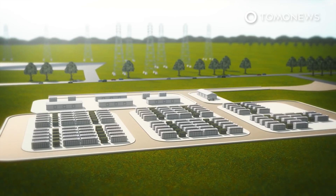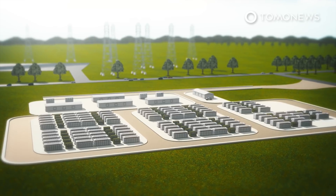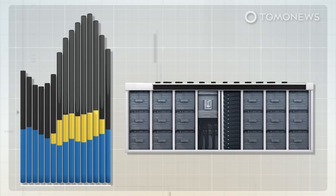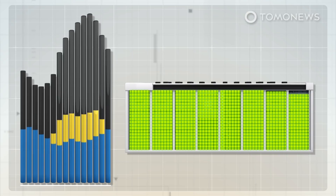Their facility will help stabilize the local grid as use of renewable energy increases, the state's premier said in a press release. The Victorian big battery will be built near Galang, roughly 70 kilometers or 43 miles southwest of Melbourne. It is expected to provide surge capabilities up to 300 megawatts and 450 megawatt hours of energy storage.